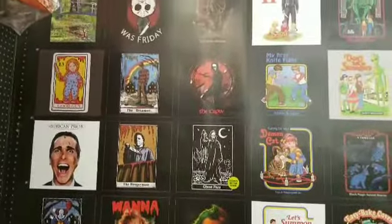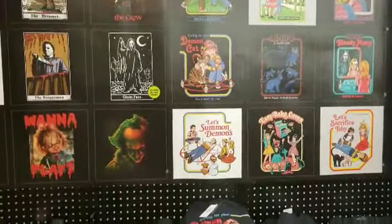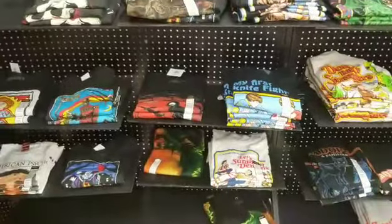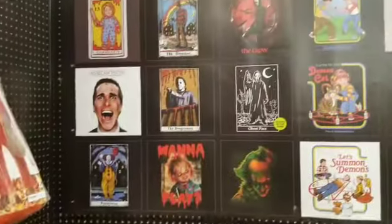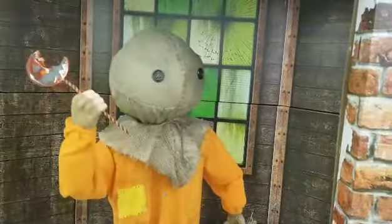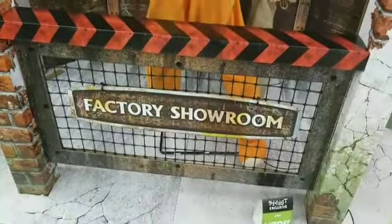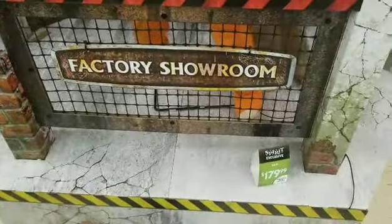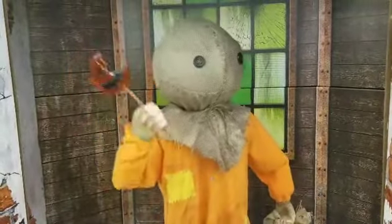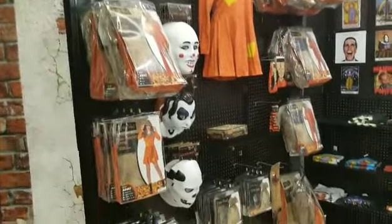There's a Scream one right there — you can see that actually glows in the dark, which I thought was pretty cool. And here we have an animatronic of Sam from Trick or Treat. I think he was going for $180, which isn't too bad — it looks pretty good. They also had a lot of other merchandise from Trick or Treat.